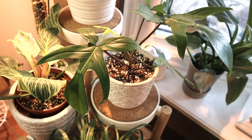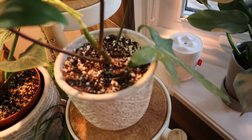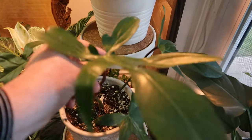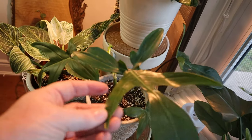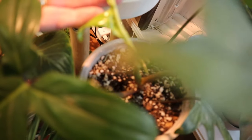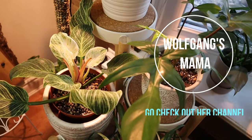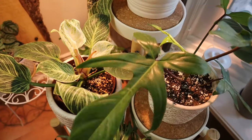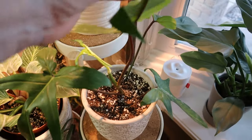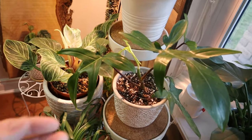Here is my philodendron florida ghost. Some people were messaging me saying they didn't think it was a florida ghost, but I do think it is — the florida ghost has a red, fuzzy petiole similar to the squammy ferrum because it's actually a hybrid of that. Although the leaf isn't coming out white, I think it just needs more light. I was speaking to Amy, Wolfgang's mom, and she thinks they need a lot of light. That's why I moved it here for morning sun. I ordered three of these and would be very upset if it's not correct.